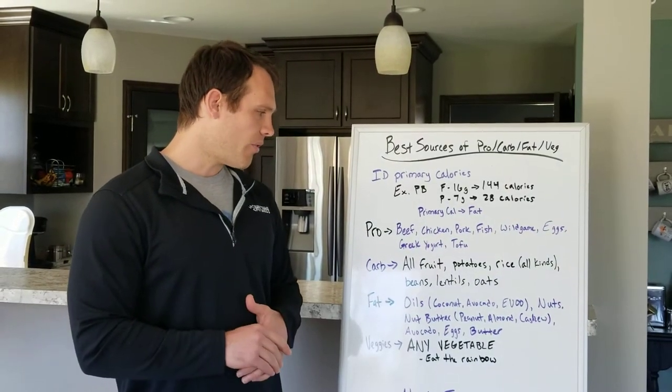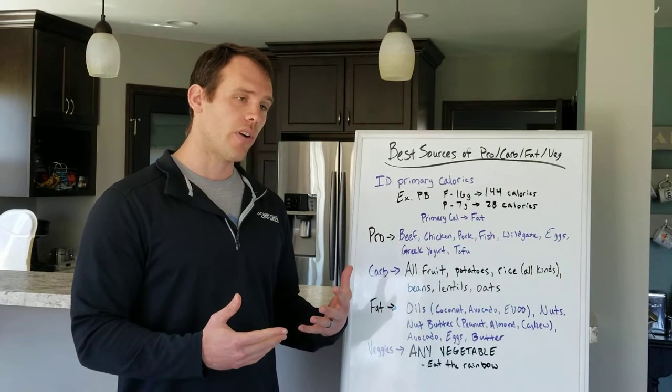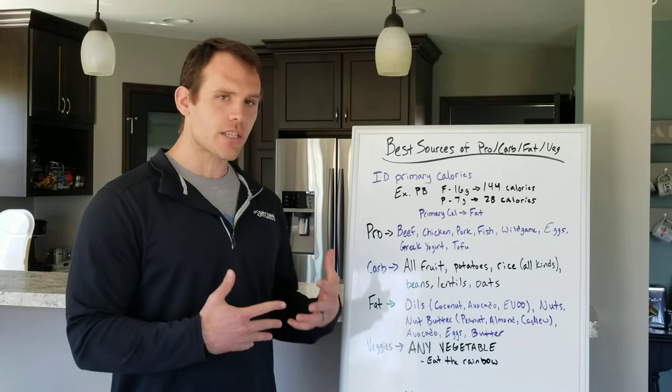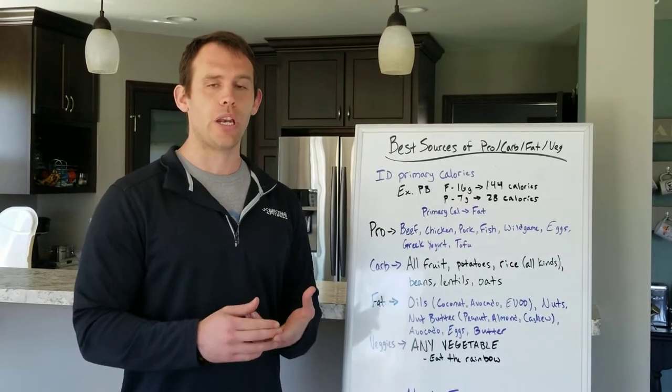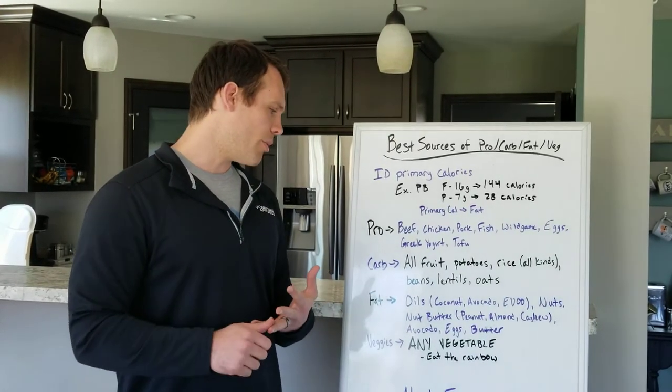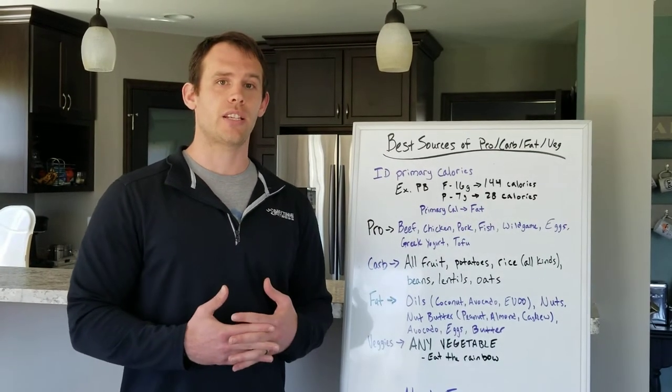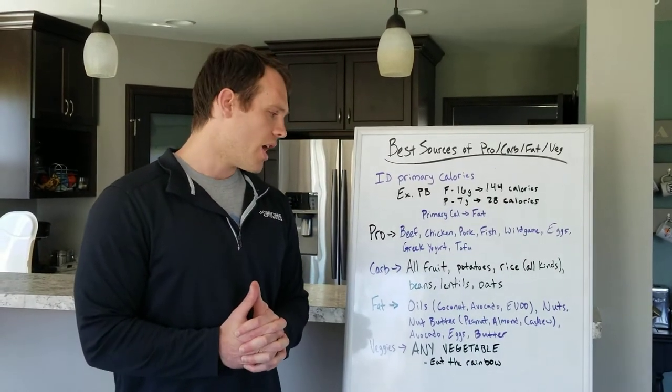Fats — any type of oil is going to be good. Some favorites: coconut oil, avocado oil, extra virgin olive oil. Nuts and nut butters — that'd be your peanut butter, cashew butter, almond butter. Avocados are great. Eggs again are a great source of fat, as I mentioned in the protein category. And then butter.